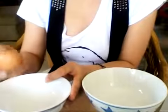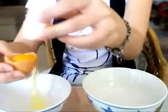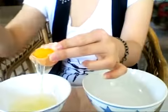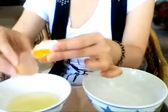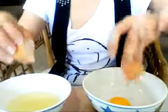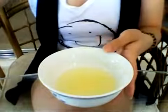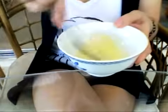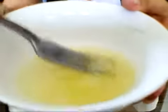Now the fun part: separating the egg whites and the egg yolk. Rinse the egg and crack it open. Carefully slide the yolk back and forth, draining the egg whites into a small bowl. Keep sliding it back and forth until all the egg whites are drained. Then take your egg whites and with a clean fork, beat it hard until it gets frothy. Once you see the bubbles, you know it's ready.